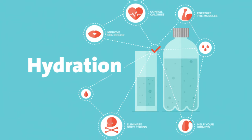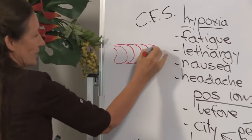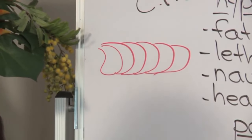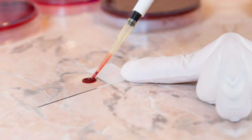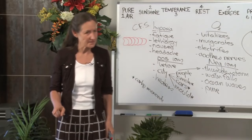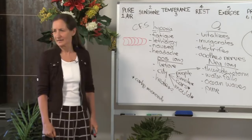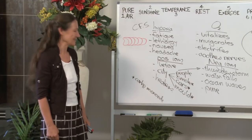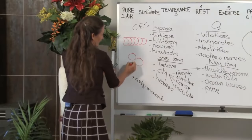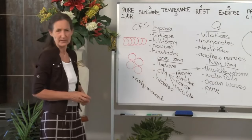I did a live blood analysis on a 23-year-old girl one day and her blood was clumped — her red blood cells were clumped together. I always presume I've spoiled the slide, so I did five blood slides, and each time her blood looked the same. I asked her, 'Have you had any water to drink today?' It was three o'clock in the afternoon. She said, 'I don't drink water.' I said, 'I can tell — I cannot read your blood, it is so clumped.' Her mother came in — she was 45 — and her mother's blood looked perfect. I said, 'Your mother is 22 years older than you and she has better blood than you.'